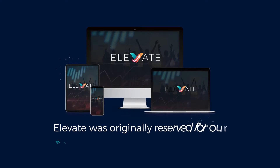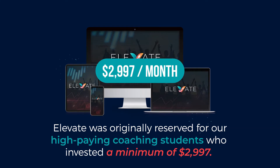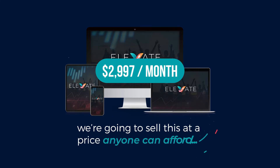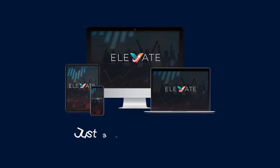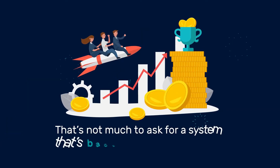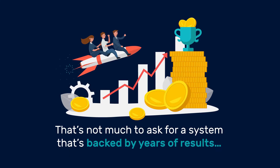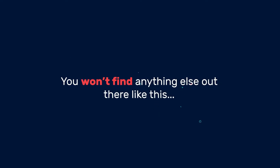Elevate was originally reserved for our high-paying coaching students who invested a minimum of $2,997. But to celebrate going public, we're going to sell this at a price anyone can afford. Not $2,997. Not $997. Not $97. Not even $27. Just a one-time investment equivalent to a cheap t-shirt grants you full access. That's not much to ask for a system that's backed by years of results, and most importantly, it's dead easy to use.